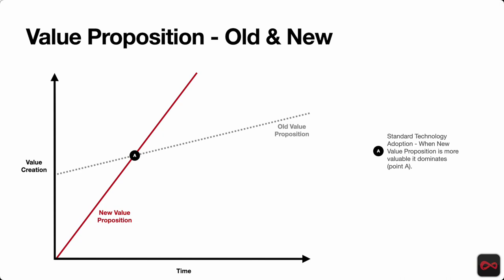When a new value proposition is suddenly better over time than an old value prop, technology on the old value prop may be improving, but a new technology comes along, moves up far faster with a steeper slope. Parity really occurs when they cross — that's Point A on this graph.